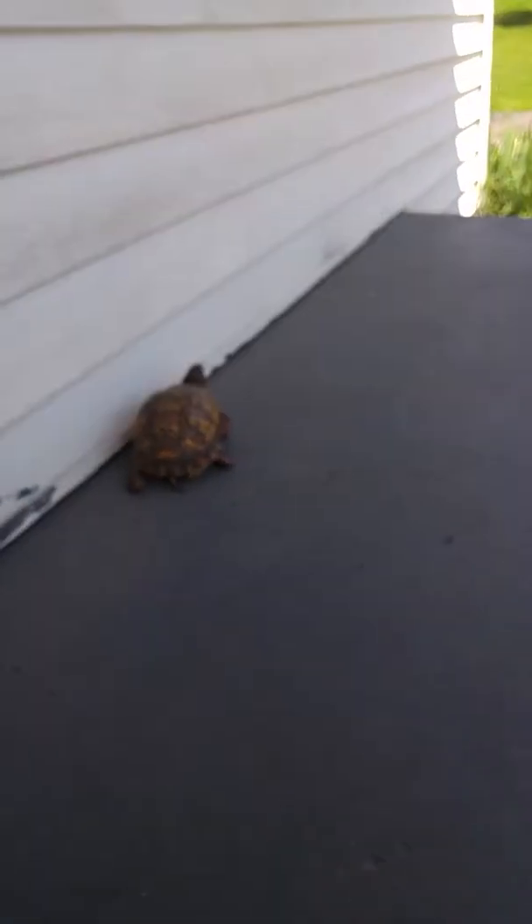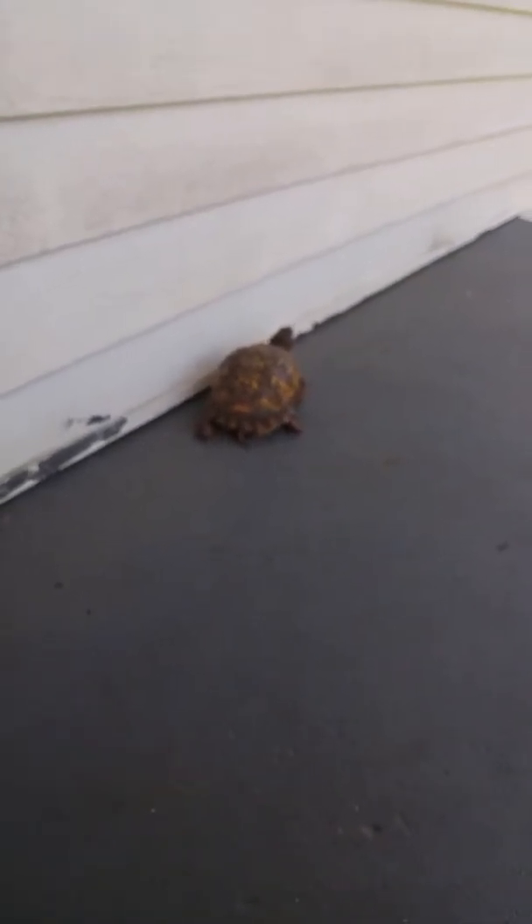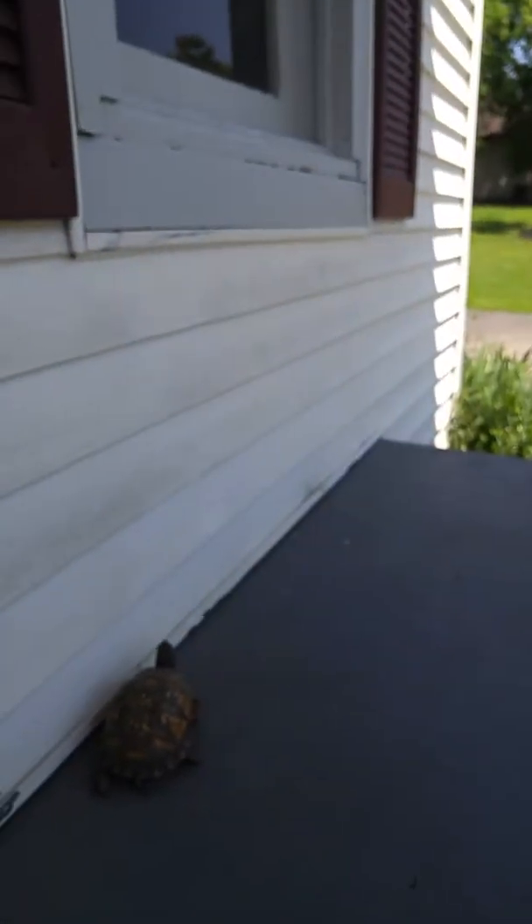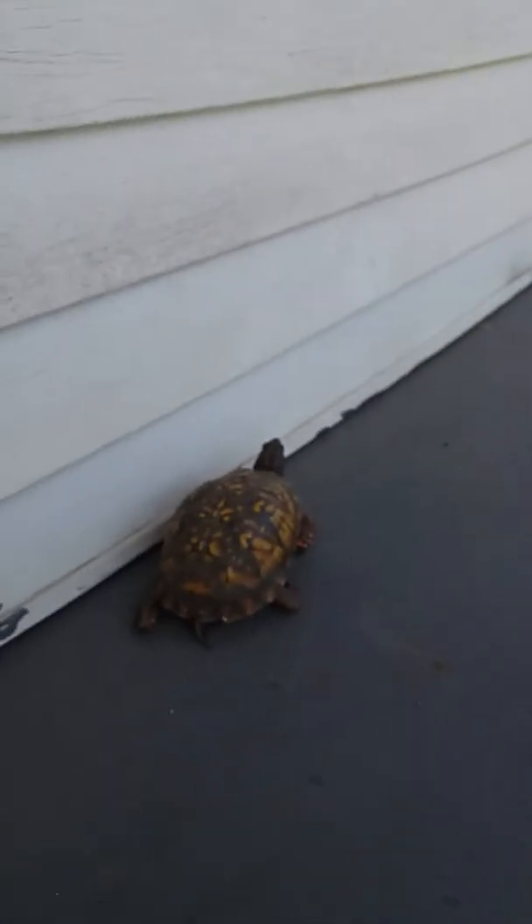My mom found her on the street and she said, come on Stacy, let's see this turtle! Then she brought it here at my sweet house and here she is!